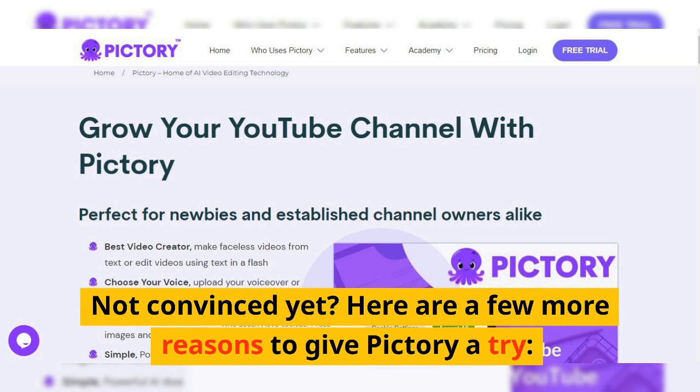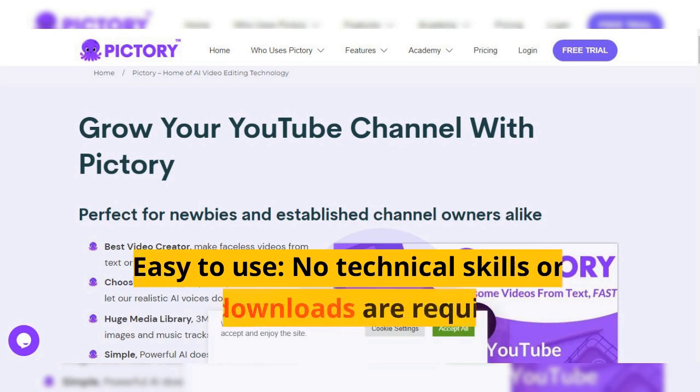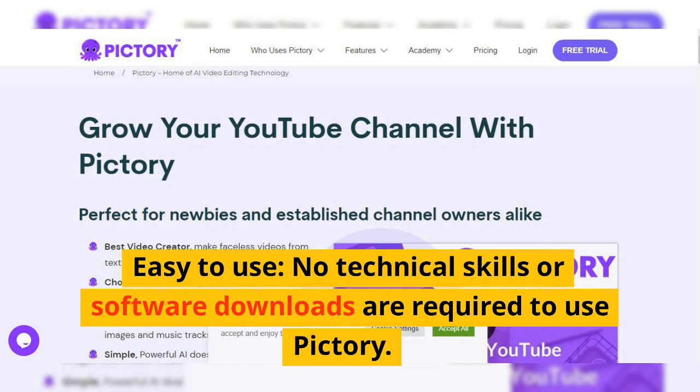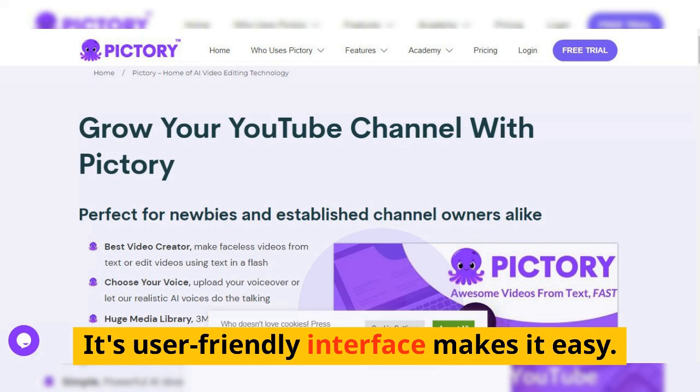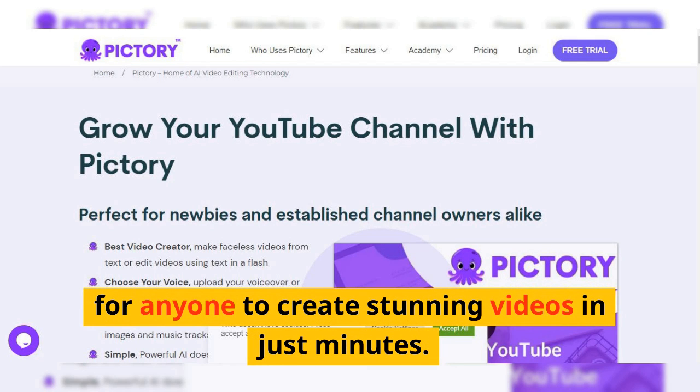Not convinced yet? Here are a few more reasons to give Pictory a try. Affordable pricing: with subscription options starting at just $23 per month, Pictory is an affordable choice for anyone looking to up their video creation game. Easy to use: no technical skills or software downloads are required to use Pictory. Its user-friendly interface makes it easy for anyone to create stunning videos in just minutes.